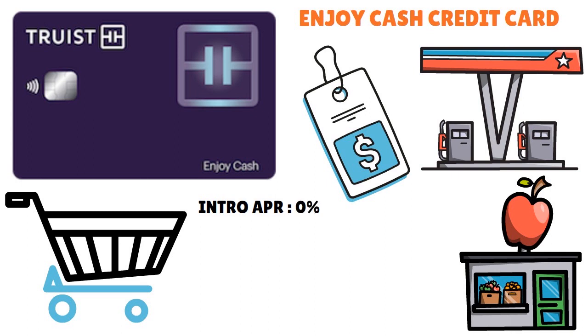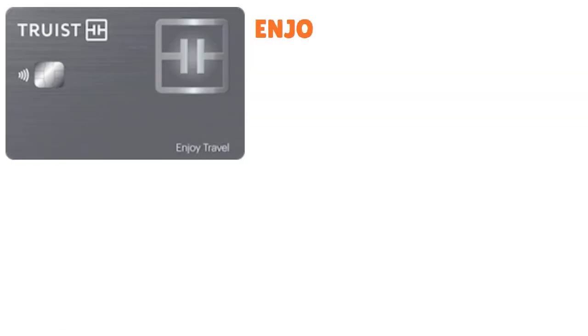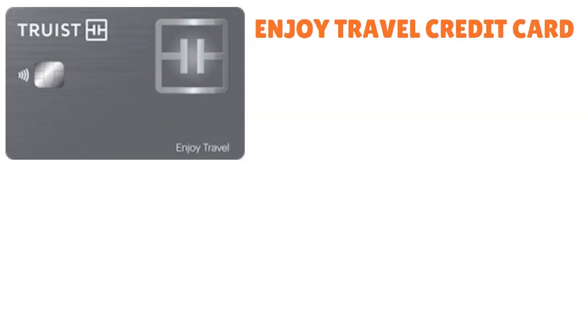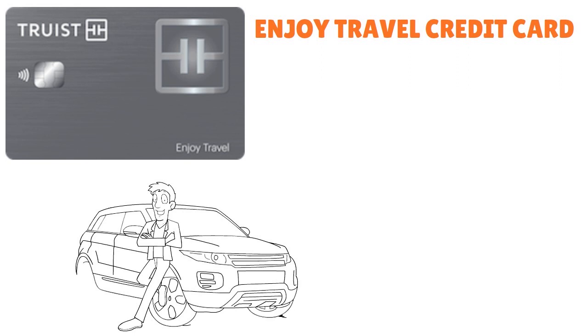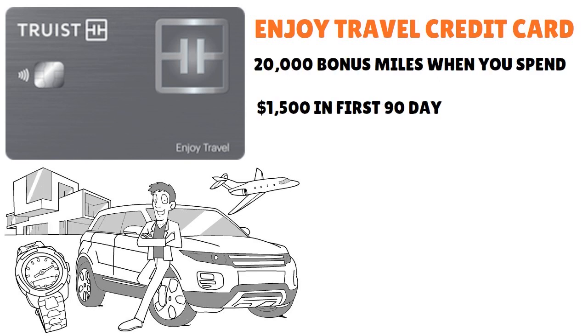The standard APR for the Enjoy Cash card ranges from 17.49% to 26.49%. For the Enjoy Travel credit card, you get 2x miles per dollar spent on airfare, hotels, and car rentals, and 1x miles per dollar on all other eligible purchases.